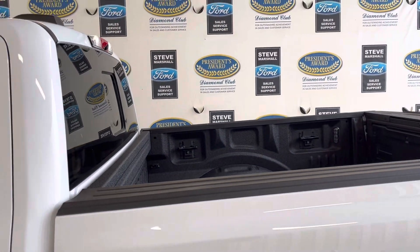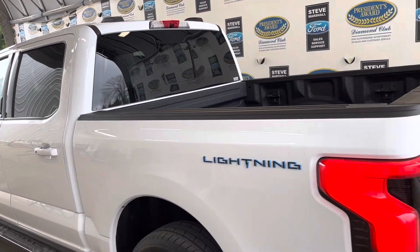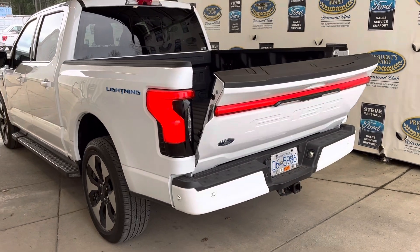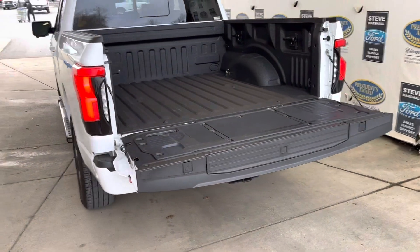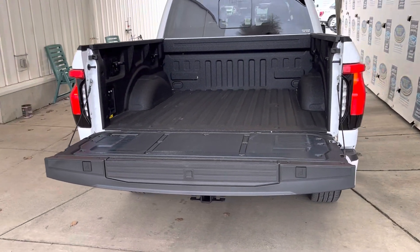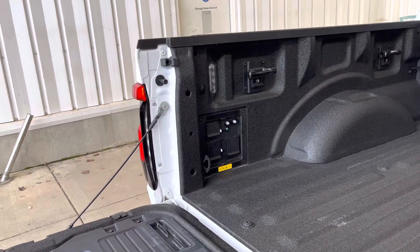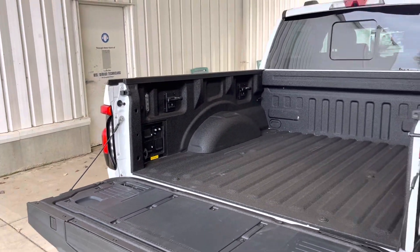Spray-in box liner, power opening rear window, power opening tailgate. Tow package, so you've got 7-pin wiring, backup camera, backup sensors, built-in step. One 110 and two 240-volt outlets in the box.